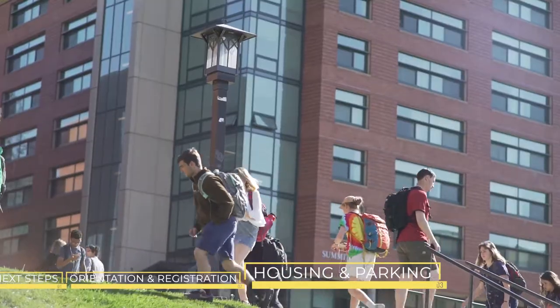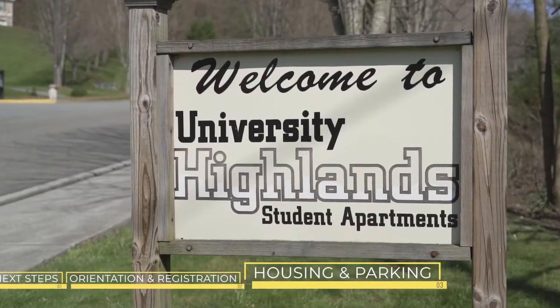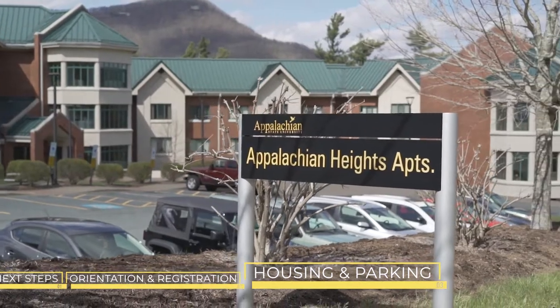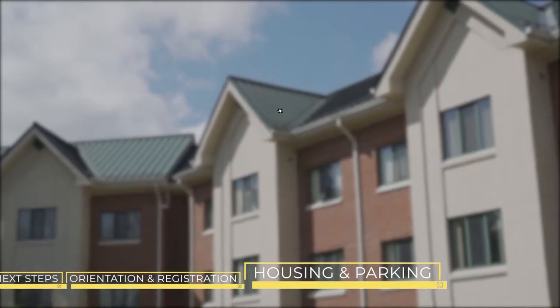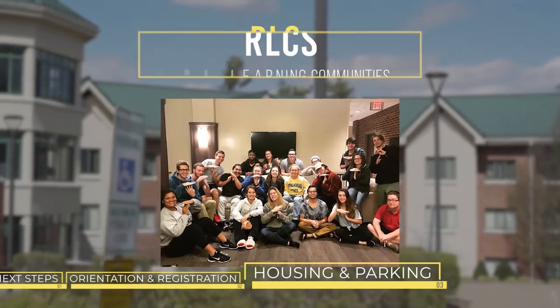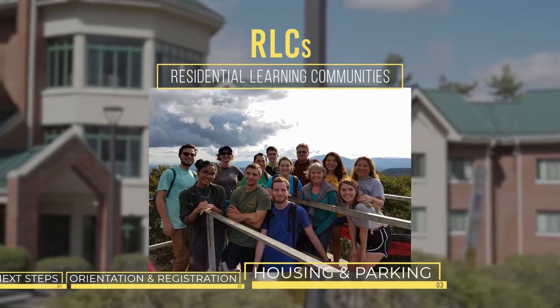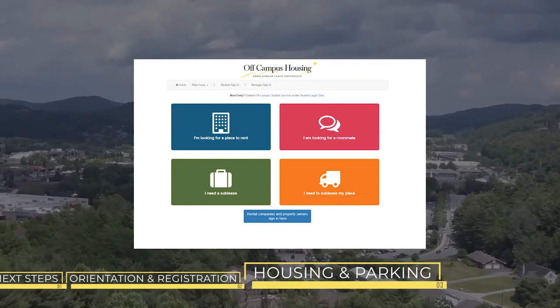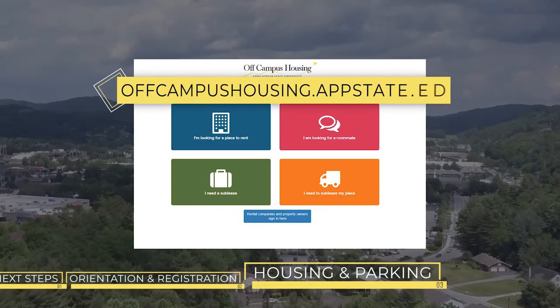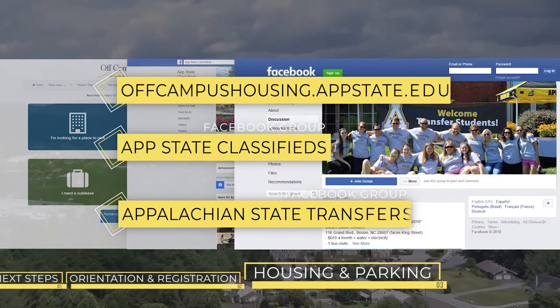For transfer students who graduated high school less than a year ago, living on campus is required. For all other transfer students, on-campus housing is available on a first-come, first-served basis. About 15 to 20 percent of transfer students live on campus throughout various halls. There are also two Residential Learning Communities, or RLCs, specifically for transfer students. These communities house transfer students on campus and offer special programming throughout the year. You can also find apartments and housing for rent on offcampushousing.appstate.edu, the App State Classified Facebook page, or on the App State Transfer Facebook group.